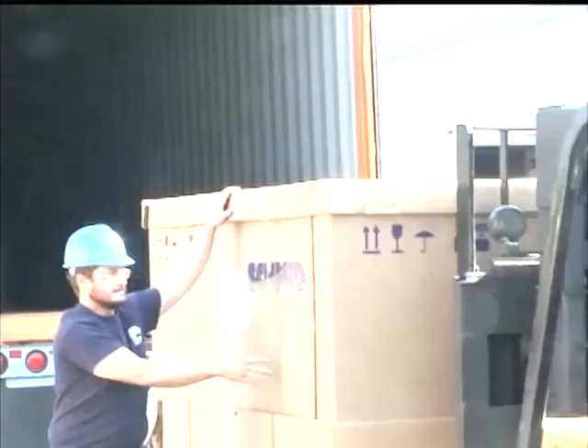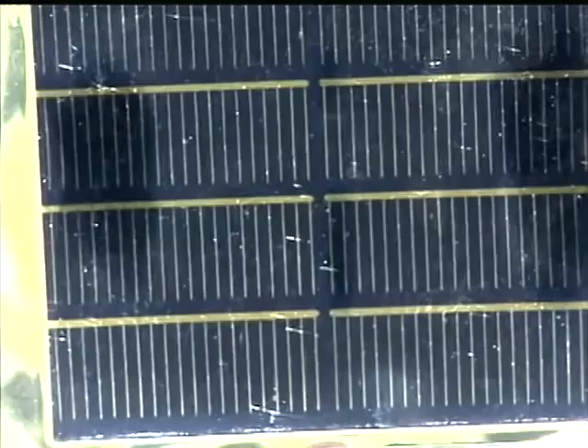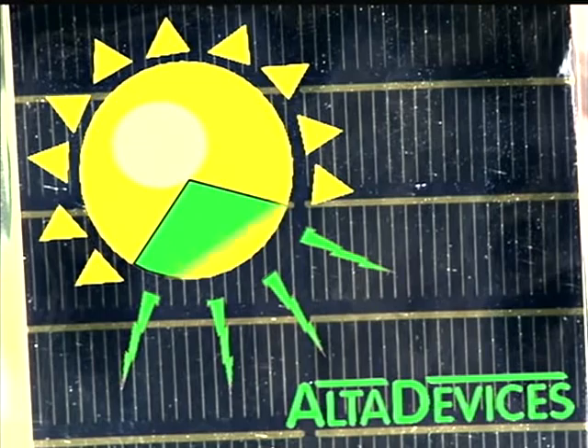In Mountain View this week, these workers are unloading and assembling a pilot plant to manufacture the most efficient commercial photovoltaic solar panel yet. It turns almost one-third of the sun's energy into electricity — a new record.